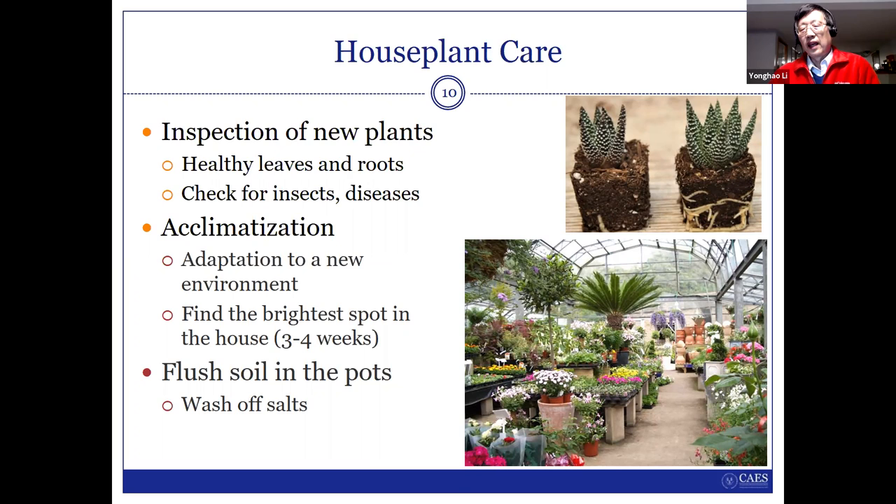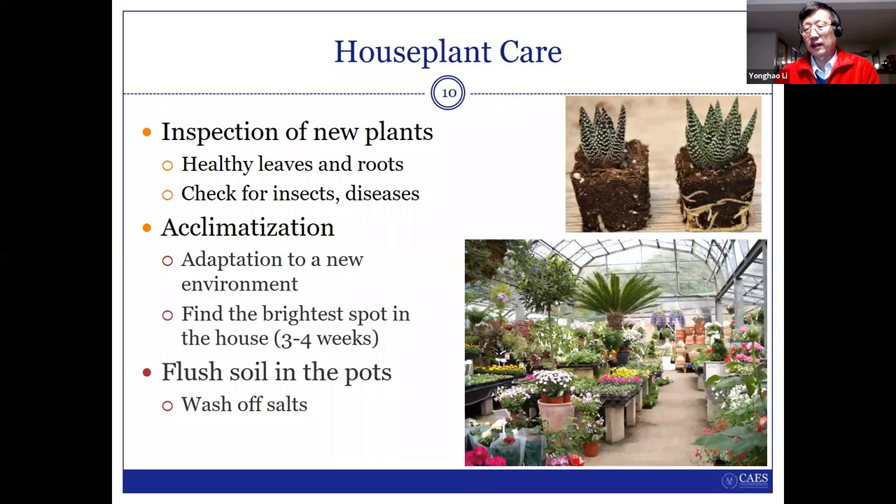Another important thing: when you get a new plant from a nursery or greenhouse, you need to wash the pot. Because in commercial nurseries and greenhouses, they use a lot of fertilizers. That means a lot of salt has accumulated in the pots or in the potting mix. When you bring in any new plant, put it in the kitchen sink and let the water slowly run to wash off all the extra chemicals. If you want to fertilize it later, you can add your own fertilizers. But before that, you need to wash off the accumulated fertilizer chemicals, which can change the soil pH and also kill the root system.